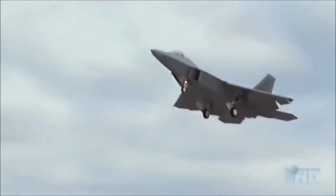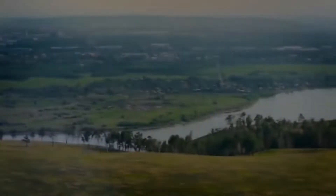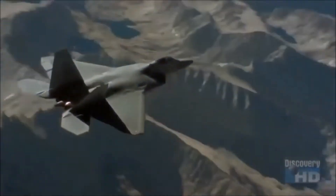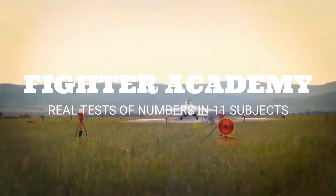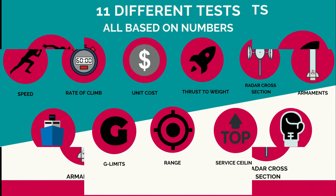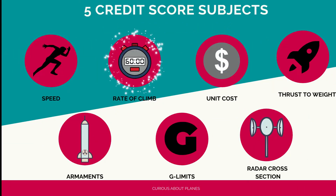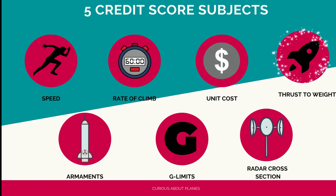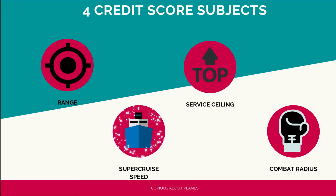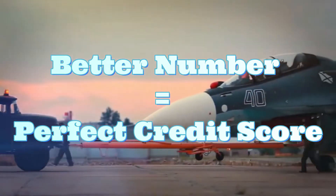There are different situations and tactics that come into play, and complex mathematics should be done to find the exact probability of one winning or losing. What we have done today is taken these fighters to the fighter academy, where they will be tested on different subjects with their own credit scores. There are 11 test subjects — seven with a credit score of five and four with a credit score of four. The five-point subjects are speed, rate of climb, unit cost of production, thrust-to-weight ratio, armaments, G-limits, and radar cross-section. The four-point subjects are range, service ceiling, supercruise speed, and combat radius. The aircraft with the better number gets the full credit score, and the other's score is calculated accordingly.